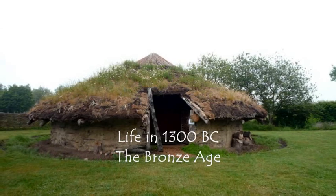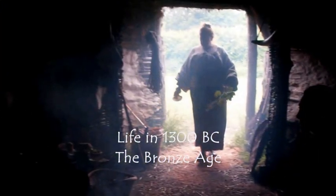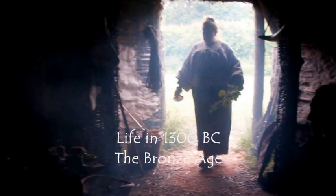Welcome to our home, a Bronze Age roundhouse built 1300 BC. Many of these images are taken at Flag Fen Archaeology Park near Peterborough.